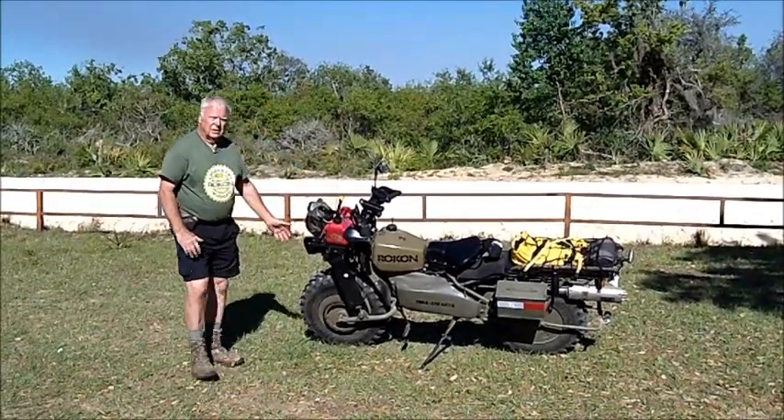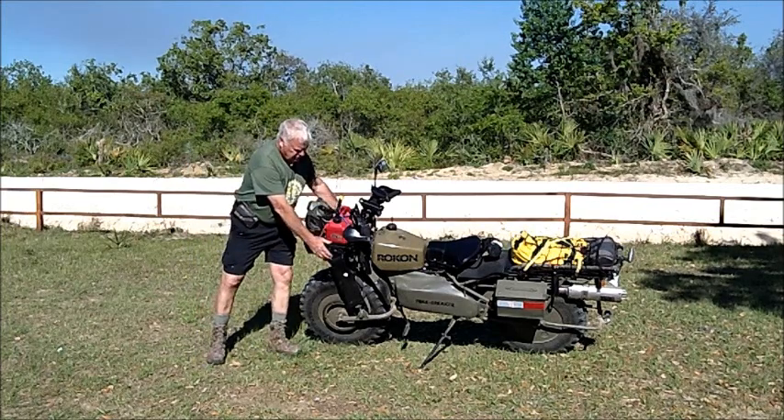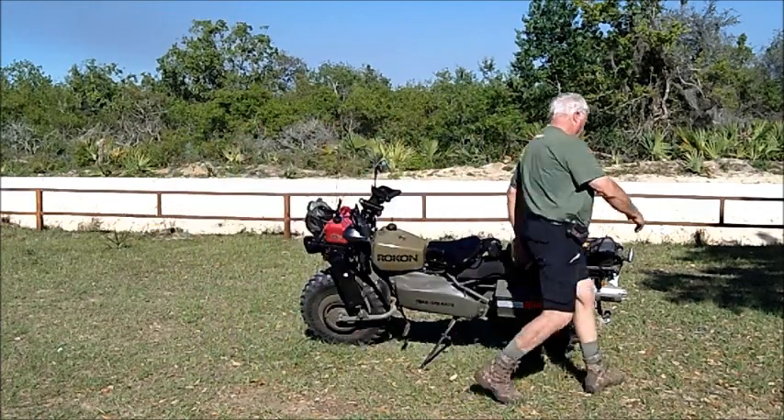For a start, the bike has LED headlights, LED turn signals, and LED stop and tail light. This bike is street legal and it is tagged.